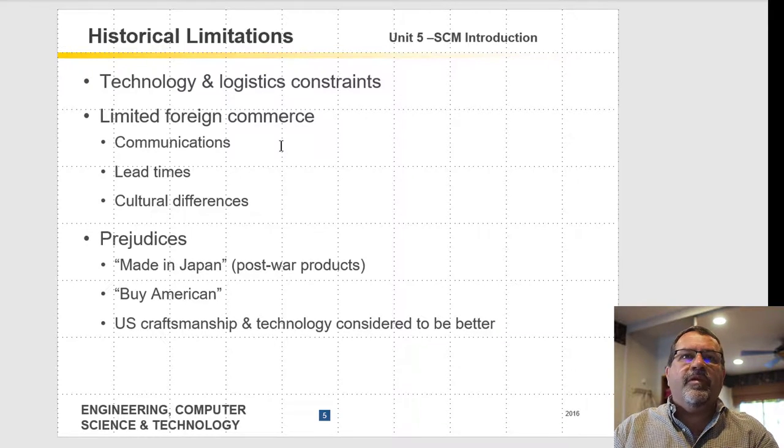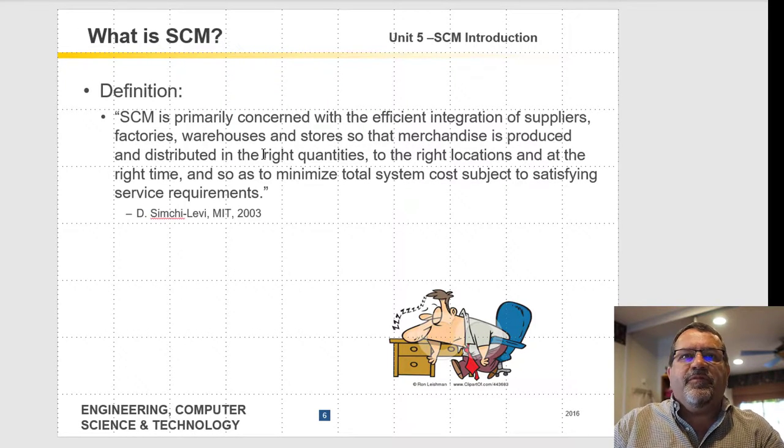There were some limitations to the historical method: technology and logistics constraints, and limited foreign commerce — most things made in America were sold in America, and things made in Japan were sold in Japan. There were also post-World War II prejudices where people in America did not want to purchase things made in Japan, creating a barrier to entry for many other companies.